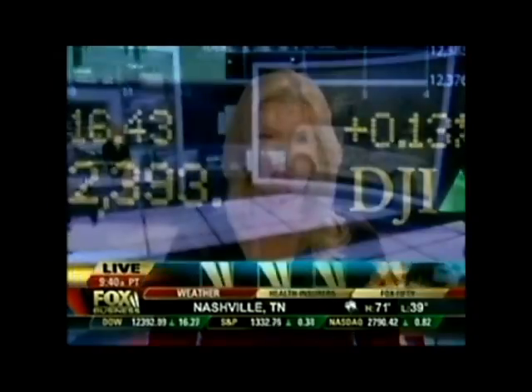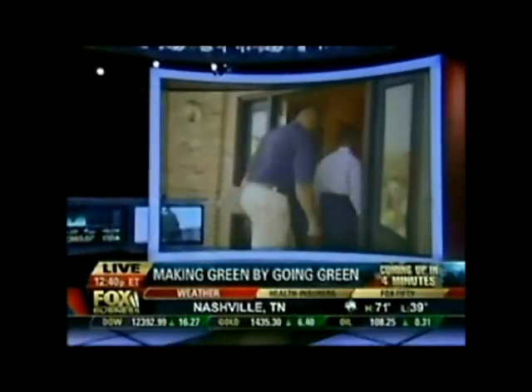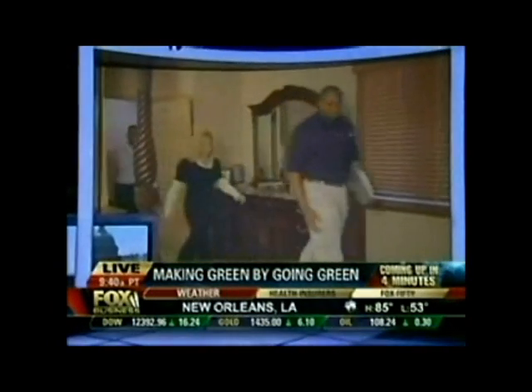When we come back: going green — can your small business profit by turning eco-friendly? We're going to talk with the CEO of one business who says it is working for him. That is ahead on Fox Business, giving you the power to prosper.